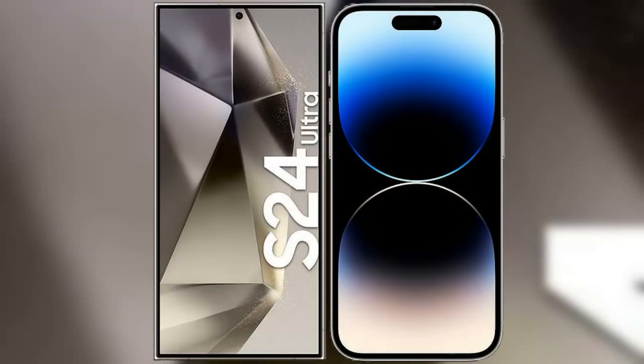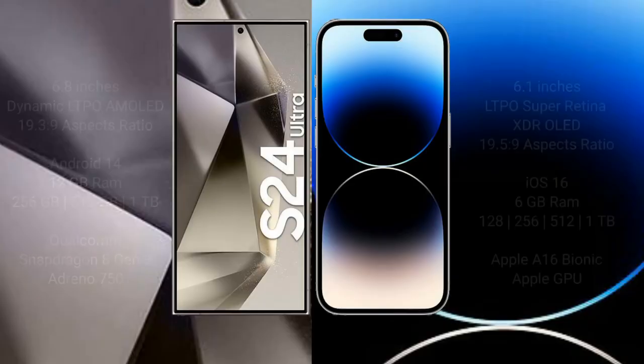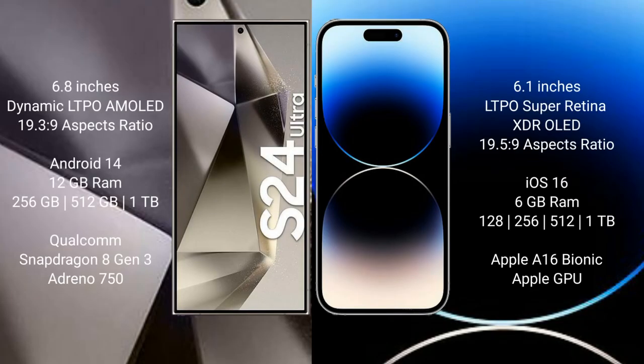I will compare the new Samsung Galaxy S24 Ultra with iPhone 14 Pro. Samsung Galaxy S24 Ultra comes with a 6.8-inch dynamic LTPO AMOLED display and an aspect ratio of 19.3:9. iPhone 14 Pro comes with a 6.1-inch LTPO Super Retina XDR OLED display and an aspect ratio of 19.3:9.